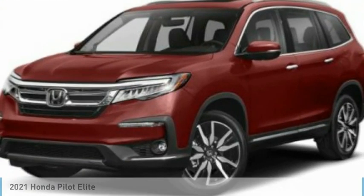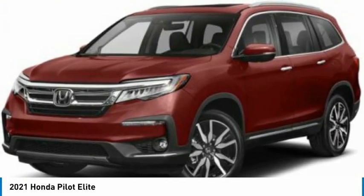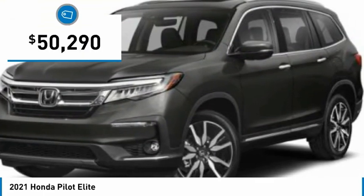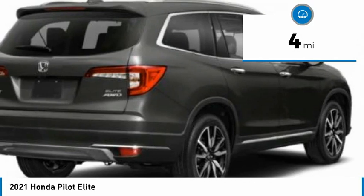Stop by and take a look at this 2021 Honda Pilot — optimal utility, indulgent interior, powerful performer. You'll be ready for almost anything in the Honda Pilot, and it is priced below $55,000. This vehicle has less than 100 miles.